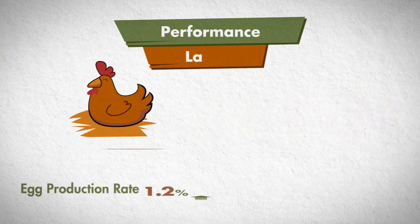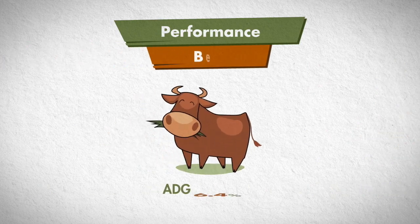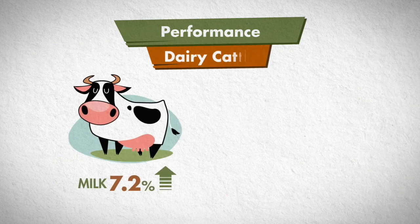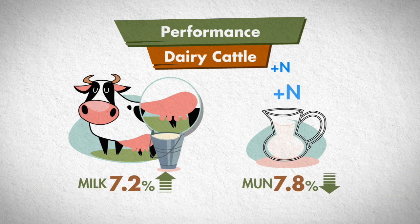In layers, Lipidol increases the hen day egg production and egg weight. In beef cattle, Lipidol improves body weight gain, feed efficiency, and meat production. In dairy cattle, Lipidol increases milk yield at 7.2%, but decreases the milk urea nitrogen level at 7.8%.